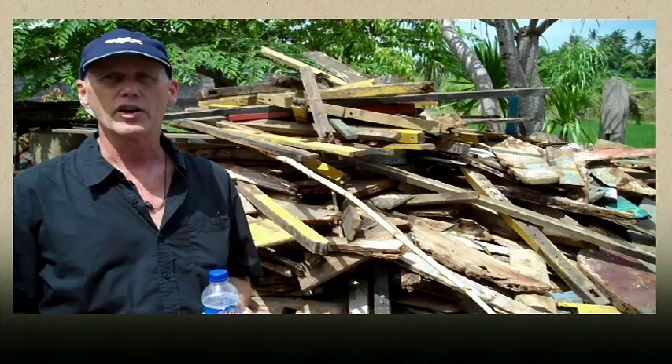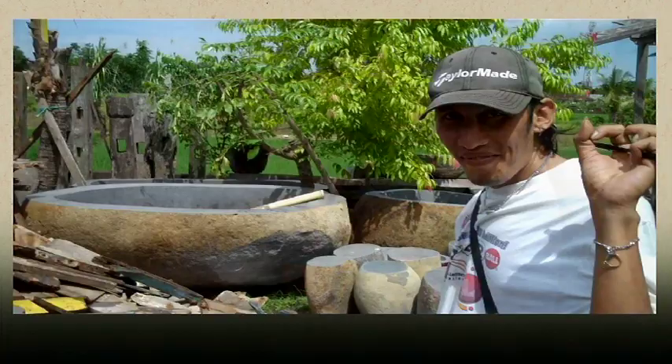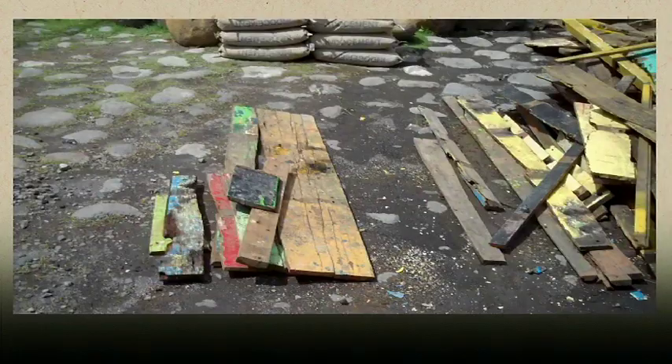Today we're selecting some wood from boats from Java. They're all reclaimed now — the boats have fallen apart. They're selling wood here to Bali to be worked. So we're picking out pieces that we like the colors of. We're going to be making big panels out of this reclaimed boat wood from Java, just selecting piles of the right colors for what we're trying to accomplish with our projects.